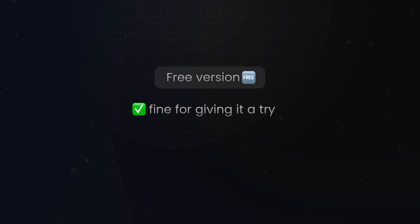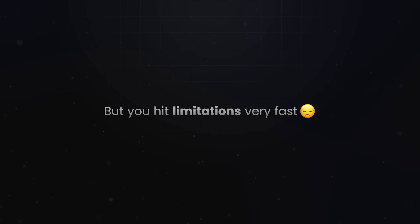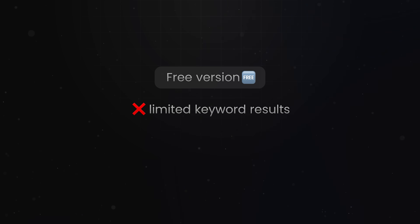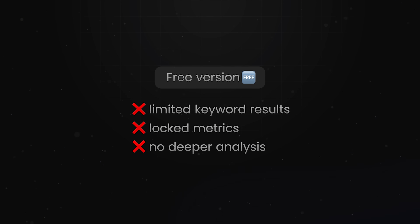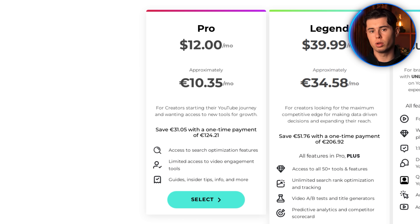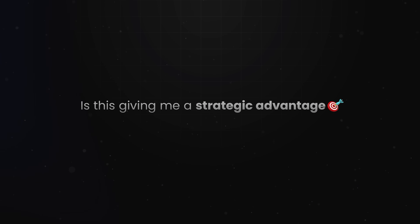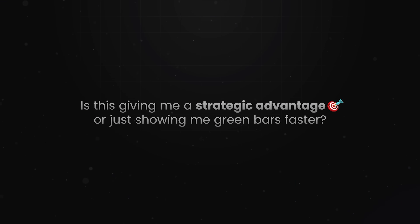Finally, the price. The free version is fine for just giving it a try — you can do some basic keyword lookups and tag suggestions. But you hit limitations very fast: limited keyword results, locked metrics, and no deeper analysis. If you want real data, you've got to pay. But even with Pro, you're not unlocking the deeper stuff like A/B testing or trend alerts. For that, you need the Legend plan and now you're paying $40 to $50 a month. At that point, you really have to ask: is this giving me a strategic advantage or just showing me green bars faster?